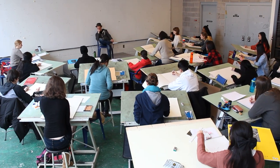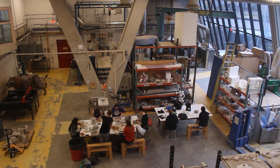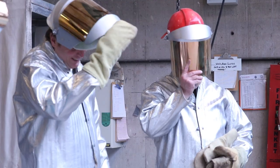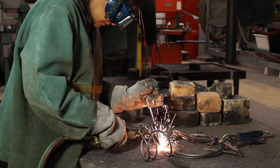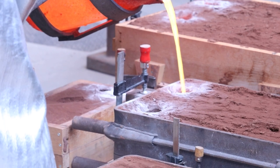Here, AMPD students can enjoy sun-filled drawing studios, painting studios and the largest sculpture studio in any Canadian university. With mentorship from trained professionals, visual arts students can experiment with welding, woodworking and bronze casting in the LLODET Centre for Sculpture.